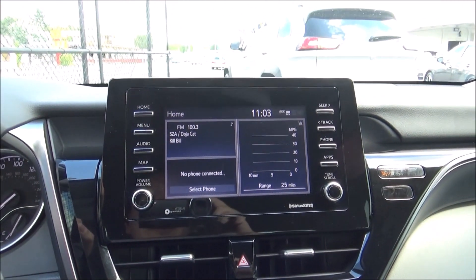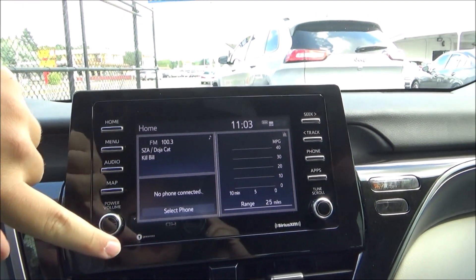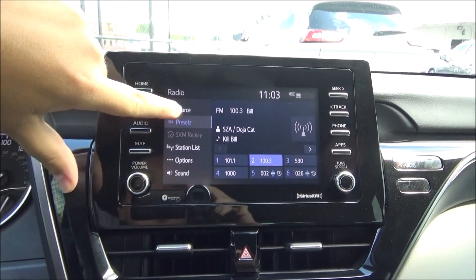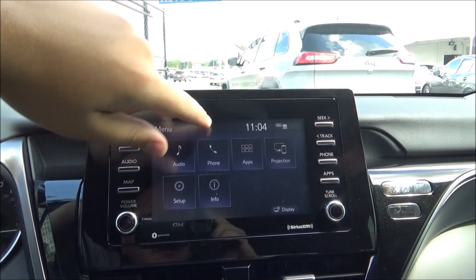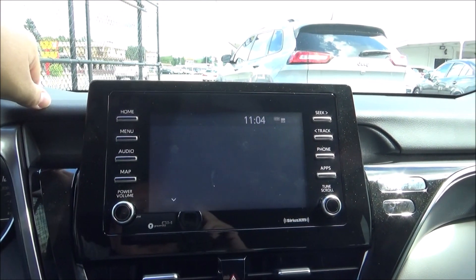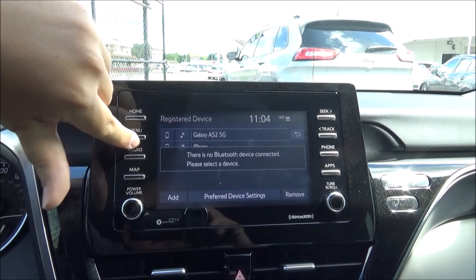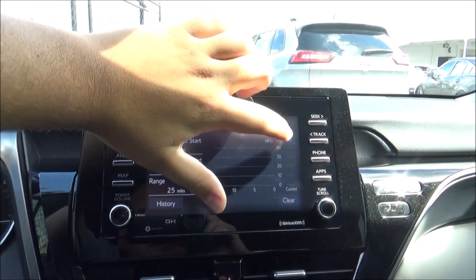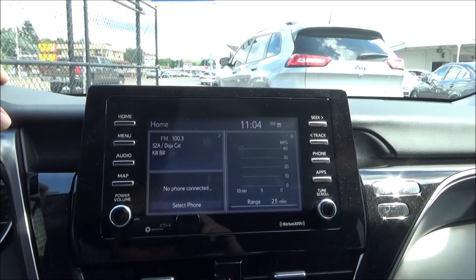Here is the touchscreen infotainment system — I think it's a pretty simple system to use. The home screen shows audio, phone, and eco info. Going to the menu gives you your main audio screen with AM, FM, Sirius XM, plus Bluetooth audio streaming, which is nice to have. There are also different apps, screen projection, and many settings. With another screen you can look at how economically you've been driving, vehicle alert history, and whatnot. Overall, I think it's a pretty simple system to use.